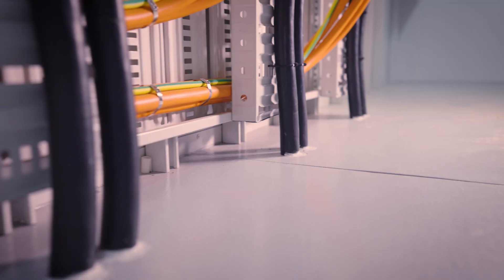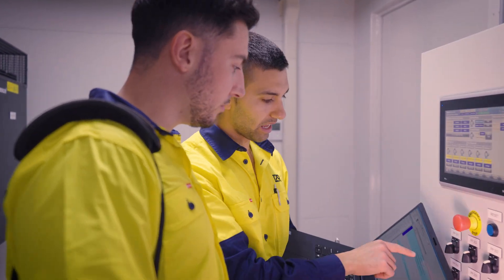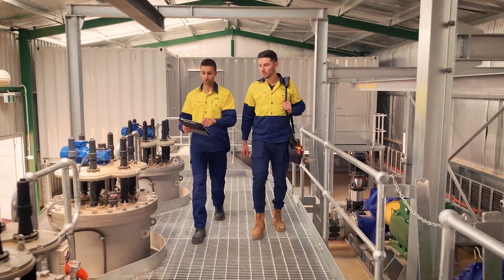With delivery Australia-wide, the system arrives fully integrated and tested, ensuring an efficient installation and commissioning process.